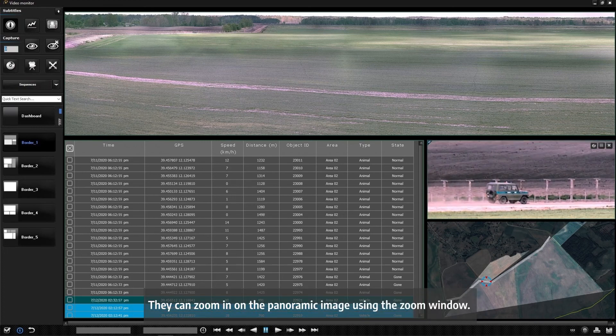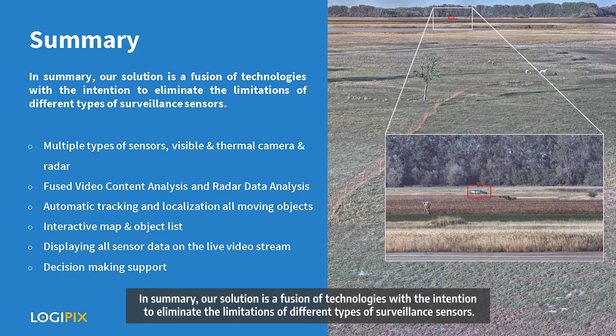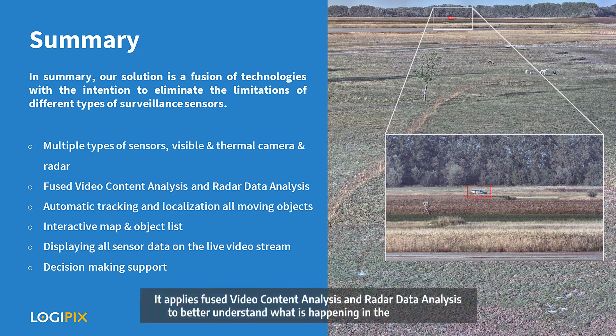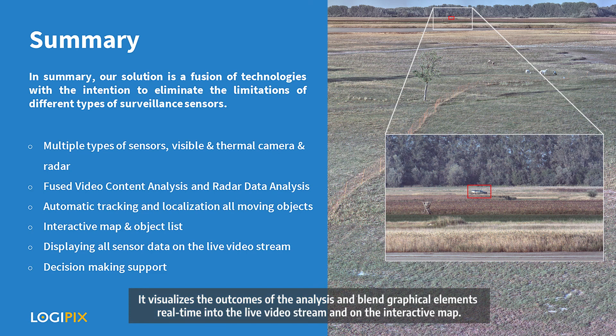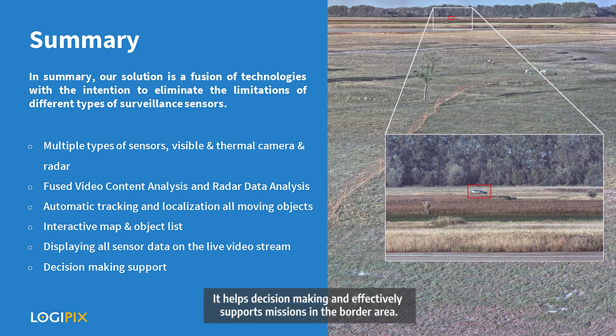Operators can zoom in on the panoramic image using the zoom window and use the standard media control panel to control the scene as the investigation procedure requires. In summary, our solution is a fusion of technologies intended to eliminate the limitations of different types of surveillance sensors. It monitors long border areas using multiple sensor types, applies fused video content analysis and radar data analysis, automatically tracks and localizes all moving objects, filters for potential threats, and visualizes the outcomes in real time on both the live video stream and the interactive map — helping decision making and effectively supporting missions on the border area.